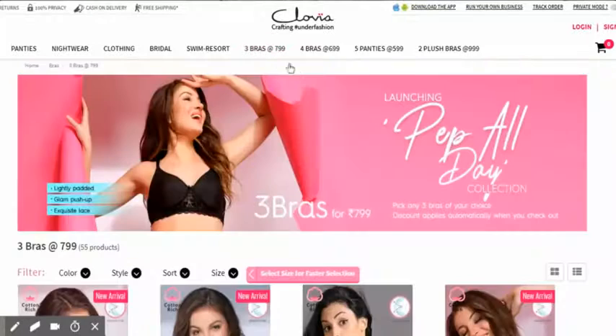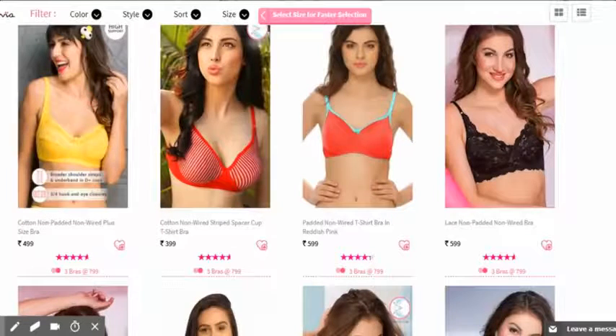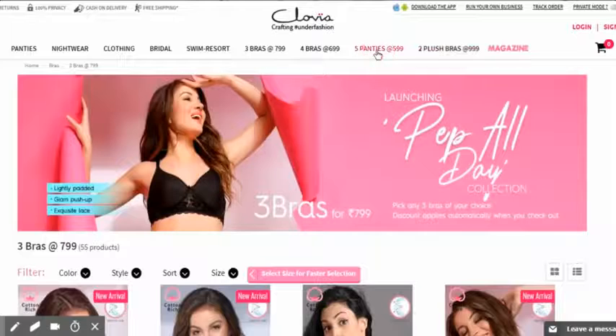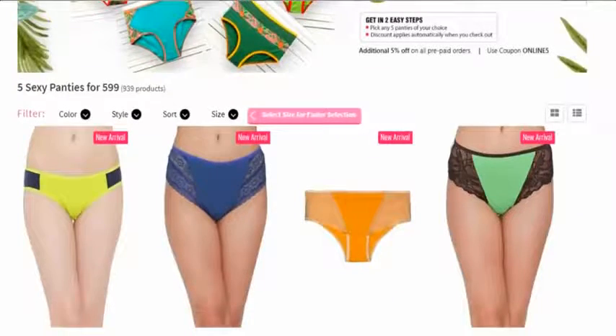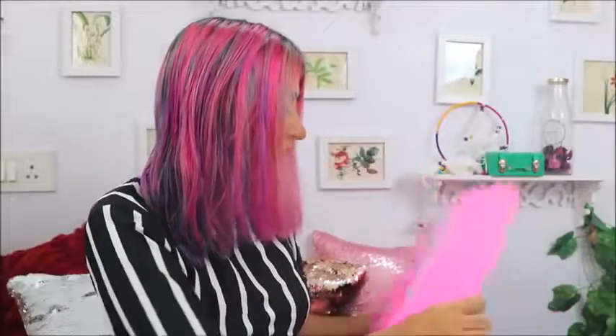A couple of days back I went on the Clovia website and realized they have a lot of options. They have a section where you can select three bras at rupees 799, and a section where you can buy five panties at 599 — so it's extremely affordable. I got everything in this box, which is what the packaging looks like, and along with the products I also got a discount coupon. I'll put a 10% off code in the description box below so you can save some extra money.